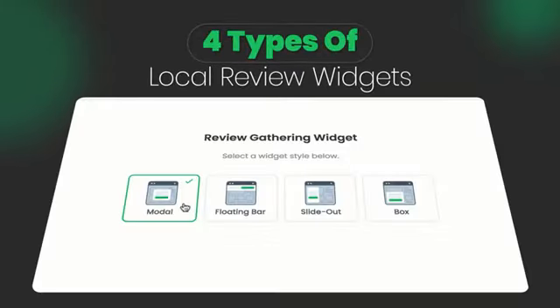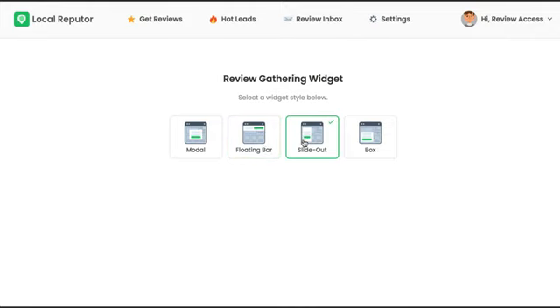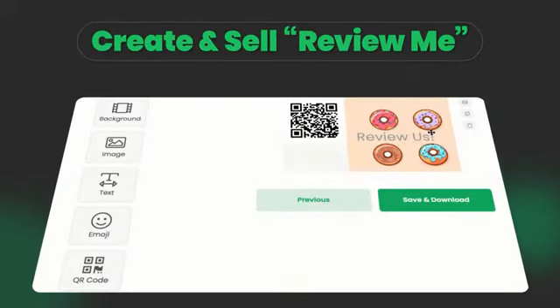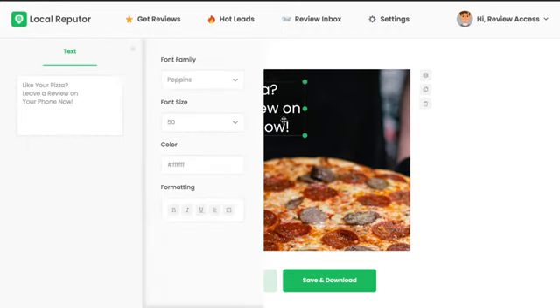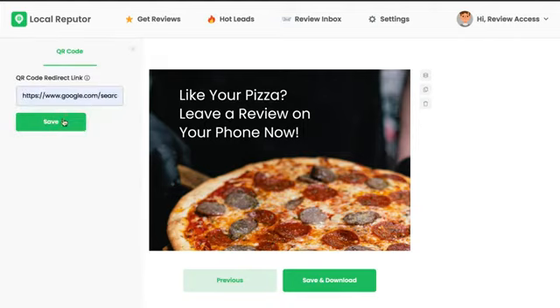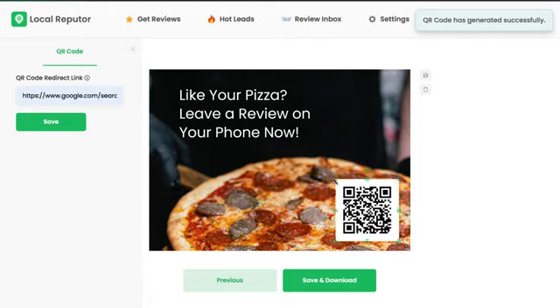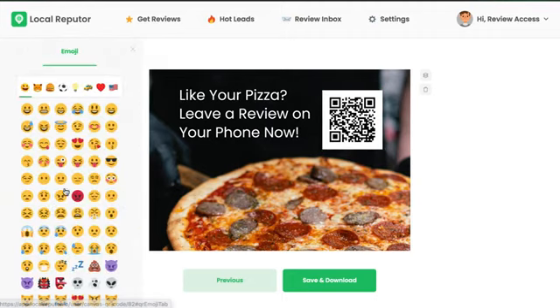Four types of Local Review Widgets: create modular, header, slide-in, or pop-up widgets that capture reviews and build your client's local profiles to rank higher. Create and sell ReviewMe print-ready cards with custom QR codes. Generate QR codes and print-ready ReviewMe cards with Local Reputer's drag-and-drop editor. Your customers can use these with their clients in person to generate reviews for their Google Business, Yelp, or Facebook listings — great for placing on tables, giving away as flyers, or putting in business cards directly to receive reviews on the fly.